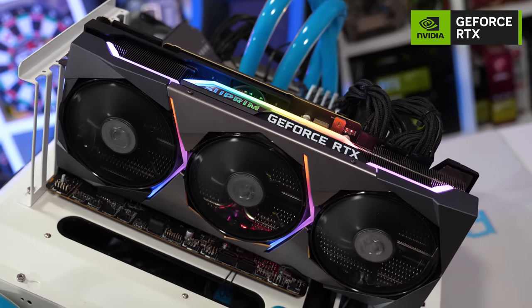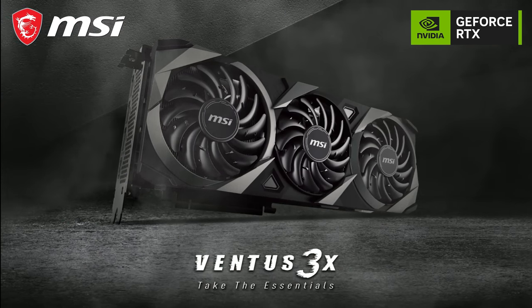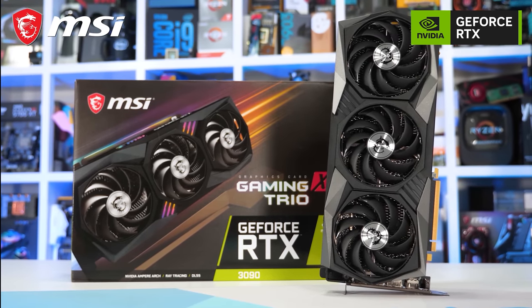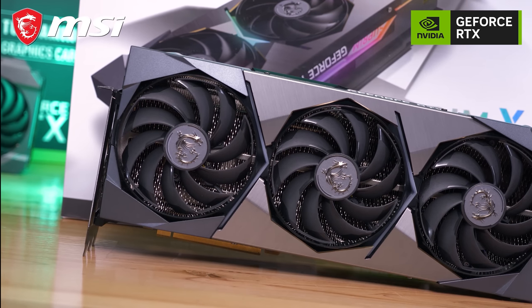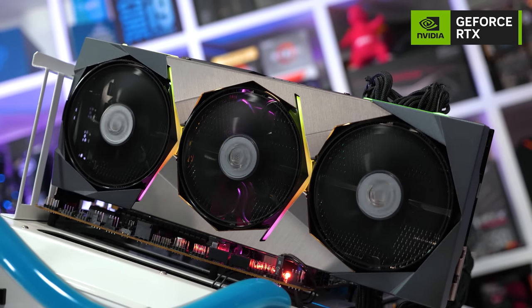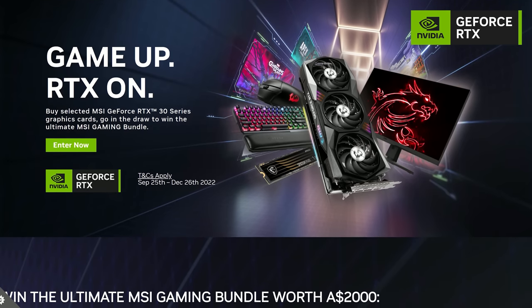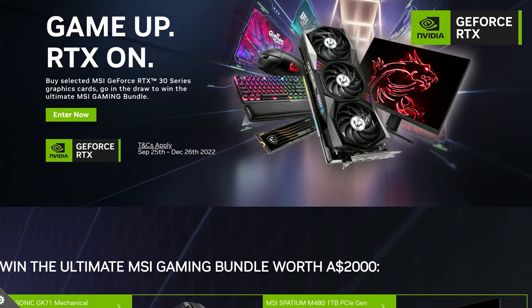We have full reviews for lots of the products in this video that are well worth checking out for more in-depth testing and thoughts. Today's sponsor is MSI and their NVIDIA GeForce RTX 30 series graphics cards. The Ventus series offers great value with a performance-focused design and triple-fan coolers. The Gaming series offers low noise and eye-catching LED lighting. The Supreme series offers uncompromising performance through state-of-the-art thermal design. All models support ray tracing and DLSS. Viewers in Australia and New Zealand can enter a draw to win an MSI gaming bundle worth over $2,000 with select RTX 30 series purchases — check the link in the description.